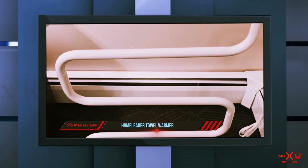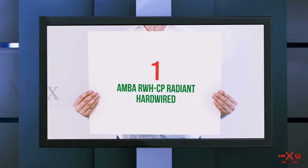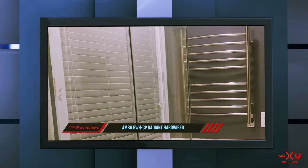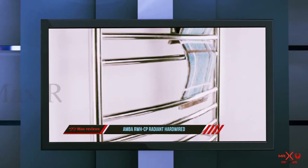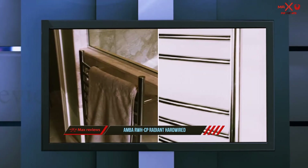And number one on this list: the Amber WH CP Radiant Hardwired. If you are looking for a stylish wall-mounted towel warmer, this one from Amber is well worth considering. It's made of stainless steel and has a gently curved profile that's very attractive.